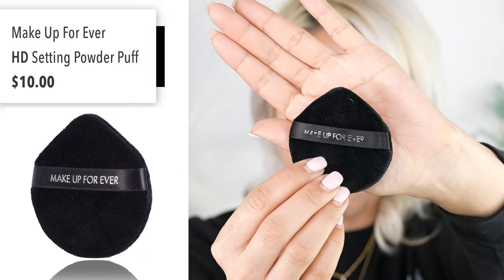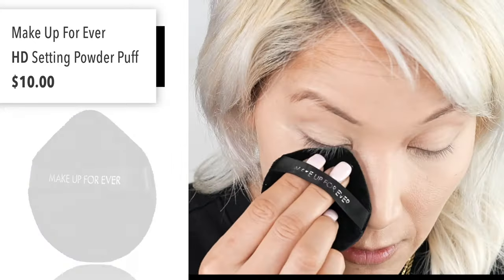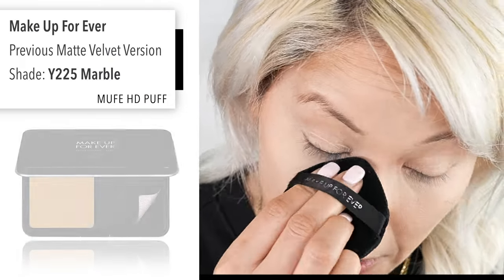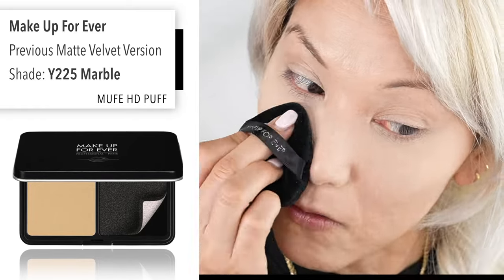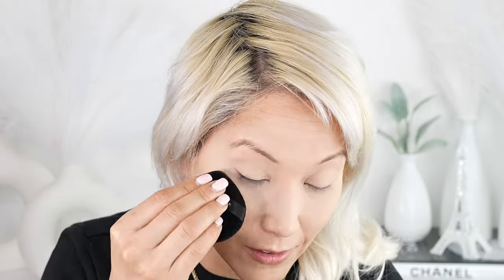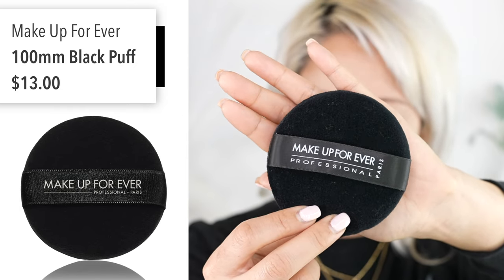This Makeup Forever teardrop sponge is $10 on their website but has been out of stock for four months — please put it back in stock! I'm using shade Y225 to set under my eyes, and comparing that side to the new version. This old powder is just magical. Even though the new version is good and still better than competitors, I still think the original is something special. The Makeup Forever 100mm puff, at $12 on their site, is my number one favorite way to apply powdered foundation.